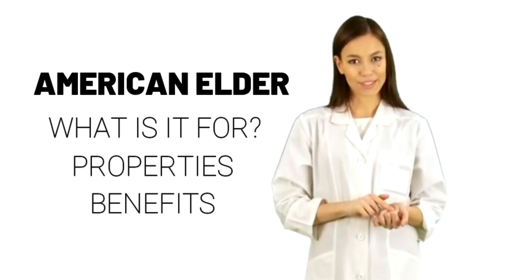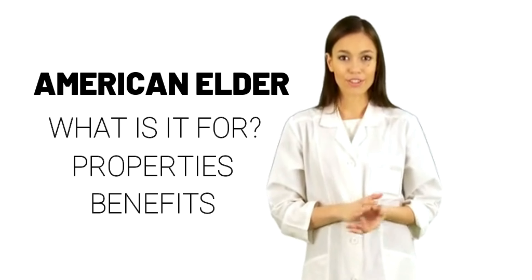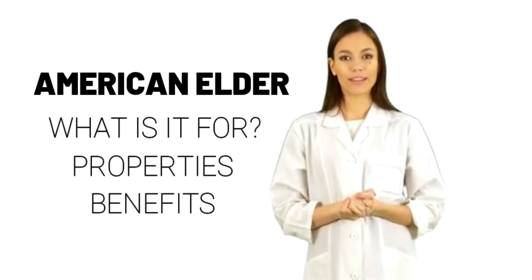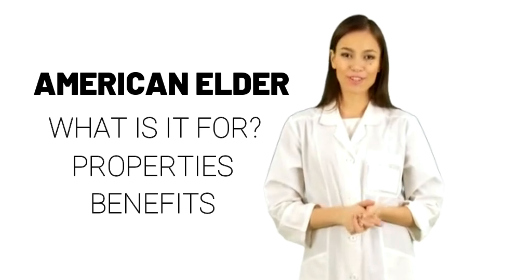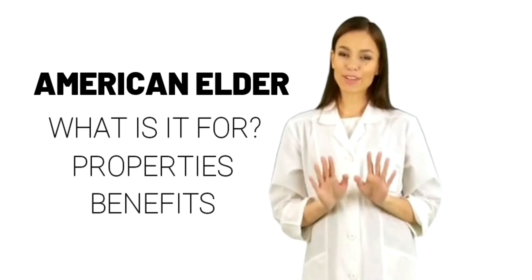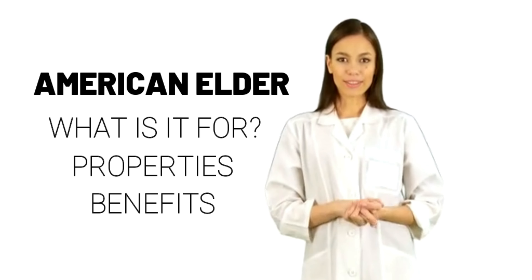Some people use American Elder as a purifier that empties the bowels. It is also used to rid the body of extra fluid by increasing urine production as a diuretic, sweat out a fever, promote healing, and cause vomiting. American Elder is also used as an eye wash, mouthwash, and poultice.